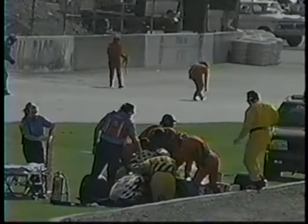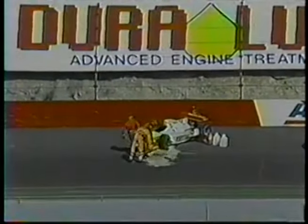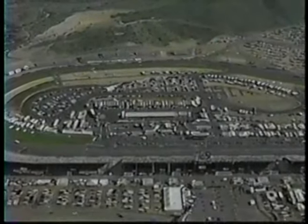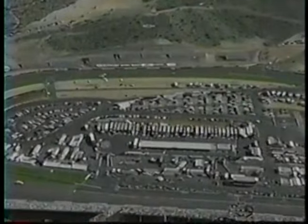The IRL safety team is working on that car. What's that going to do when we go green? It's going to make it a sprint to the finish, but it's also going to create some great tactical scenarios.